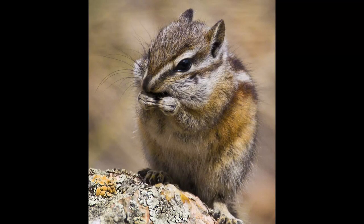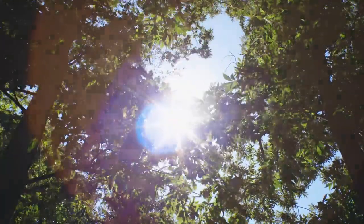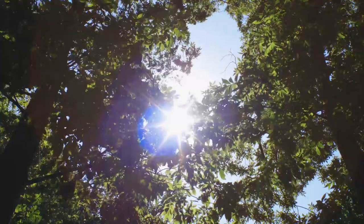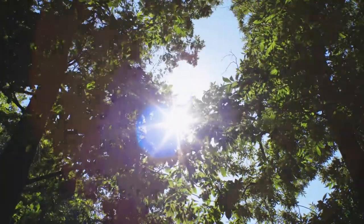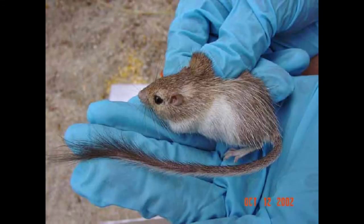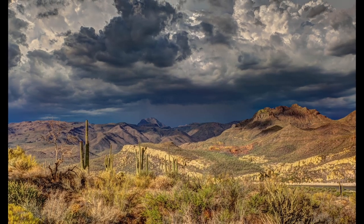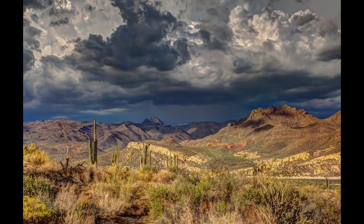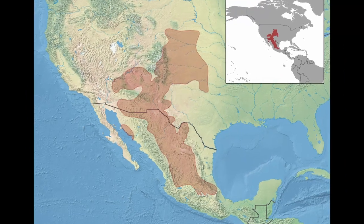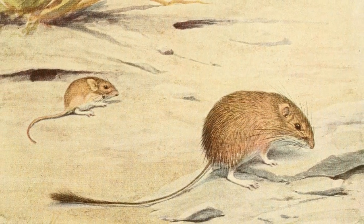I wouldn't be without my pockets for anything, spoke up Striped Chipmunk. Old Mother Nature smiled. You certainly do make good use of yours, said she. But there are others who have even greater need of pockets, and among them are the pocket mice. Of course, it is because of their pockets that they are called pocket mice. All of these pretty little fellows live in the dry parts of the far west and southwest, in the same region where Longfoot the kangaroo rat lives. They are close neighbors and relatives of his.